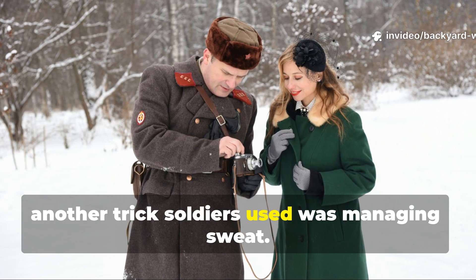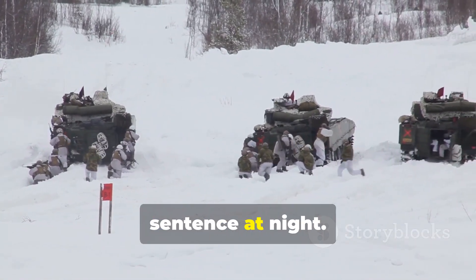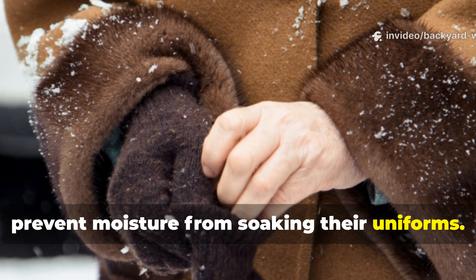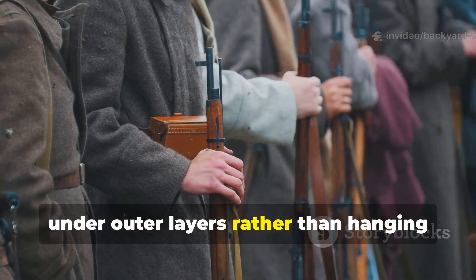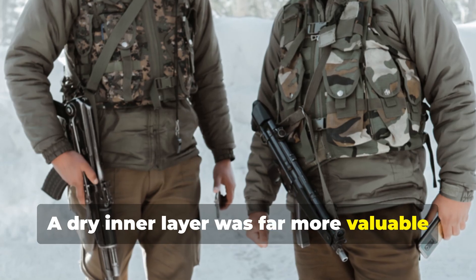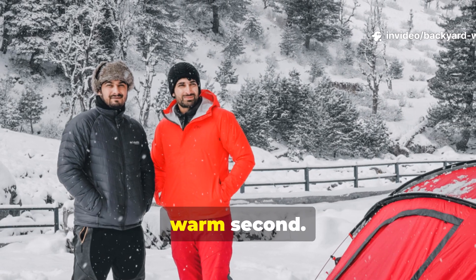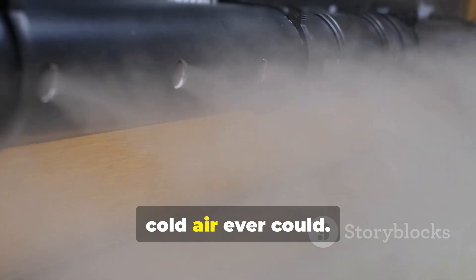Another trick soldiers used was managing sweat. Overheating during the day was a death sentence at night. They learned, quite cleverly, to strip layers before exertion to prevent moisture from soaking their uniforms. Then they would dry wet clothes near the body under outer layers, rather than hanging them in the cold. A dry inner layer was far more valuable than a thicker wet one. Anyone camping in snow today can take this lesson to heart: stay dry first, warm second. Wet fabric will steal heat faster than cold air ever could.